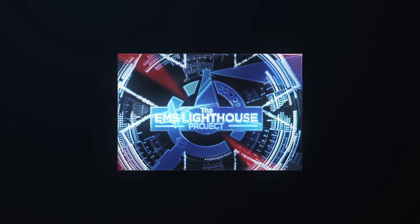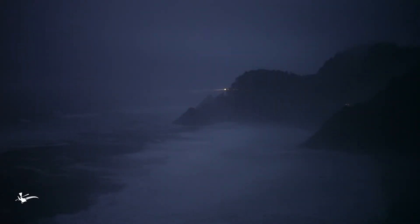Welcome to the EMS Lighthouse Project podcast. Welcome to the EMS Lighthouse Project, illuminating the darkness of current EMS clinical practice with the bright light of science. Here are your hosts, Dr. Jeff Jarvis and Mike Verkest.